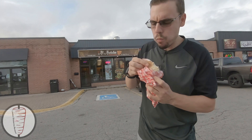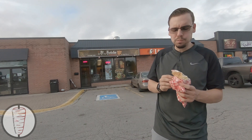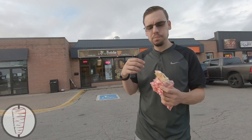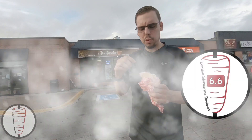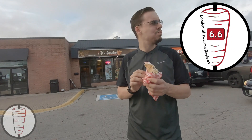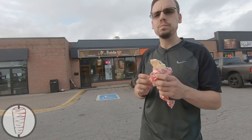Not enough garlic though. I think I know what I'm scoring this. I wish it was in the press a little bit longer. I'm going 6.6 on this one. Here in the Pond Mills area near Commissioners — stop in, give this place a try. That's a wrap, no pun intended.